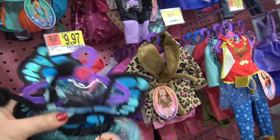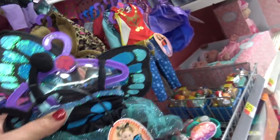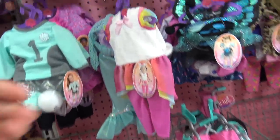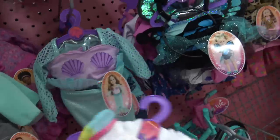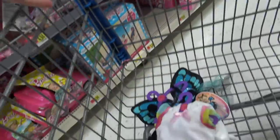They're coming out with like new outfits. It's like a butterfly outfit. So cute. Look at this, it's a unicorn outfit. Maybe I need to grab a few of these guys. It's going to be Halloween soon, and we need some super cute Halloween outfits.